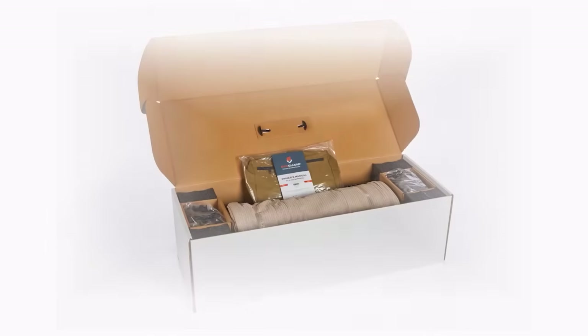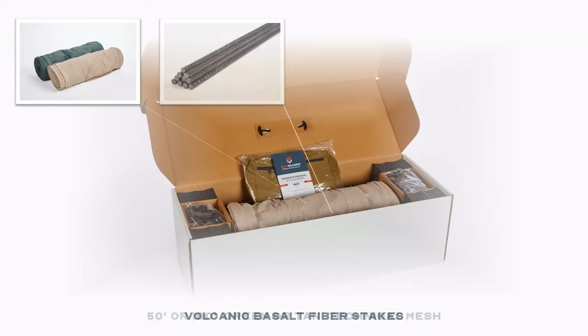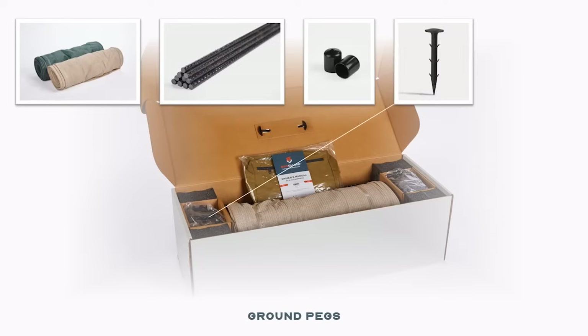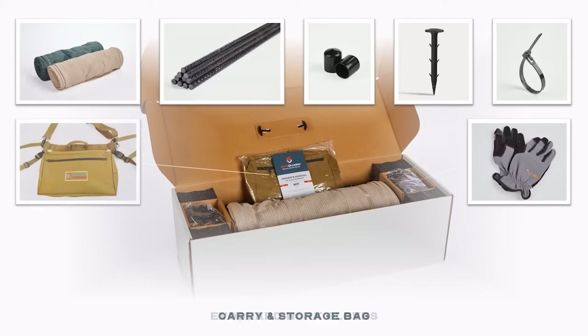The EvoGuard kit comes with everything you need for a successful installation. The technical mesh comes in 50 or 100-foot lengths in natural green or tan. Volcanic basalt fiber stakes with protective caps. Ground pegs for trenchless installation. UV-stabilized and reusable zip ties. EvoGuard work gloves. And a custom carry bag for easy transport and storage.